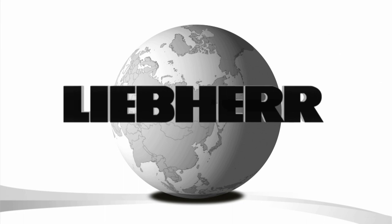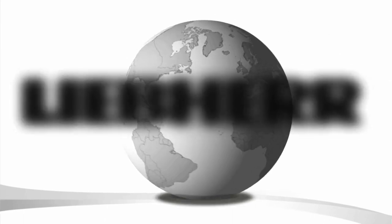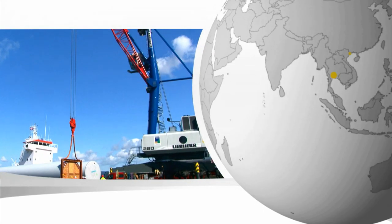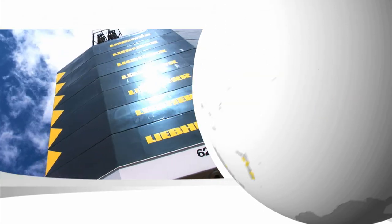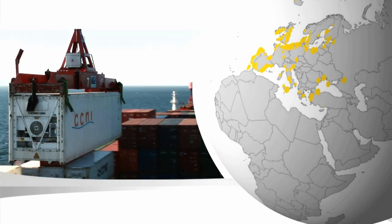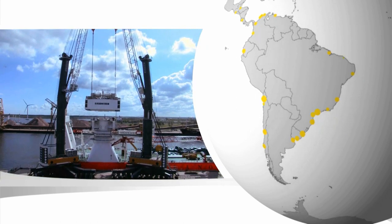Liebherr mobile harbour cranes are in operation in ports around the globe. With lifting capacities of over 200 tons, LHMs are suitable for virtually any kind of freight, from container handling to bulk operations, from heavy lifts to general cargo.